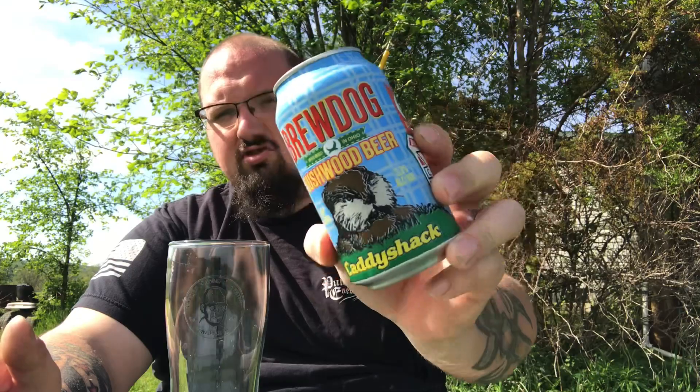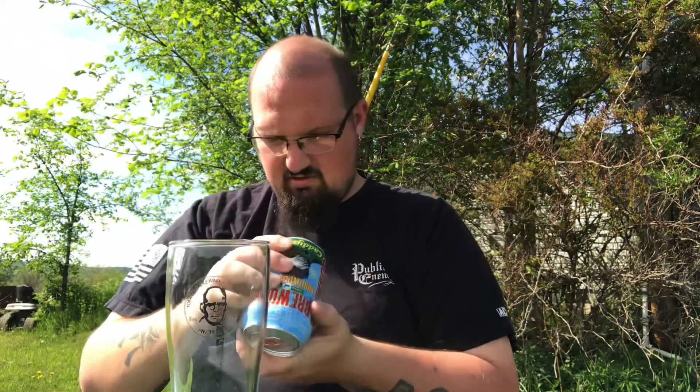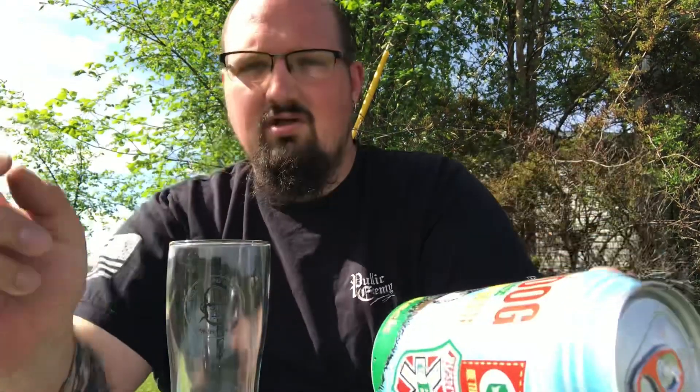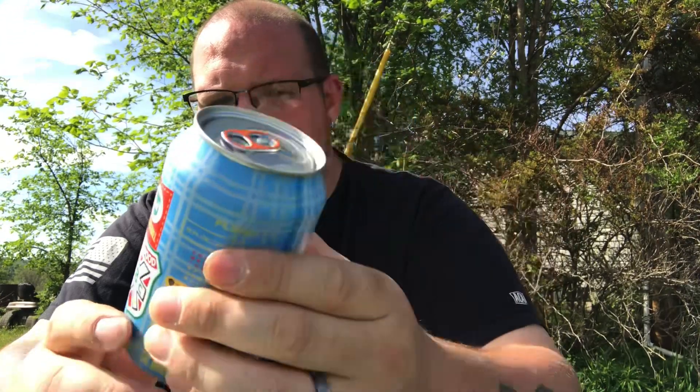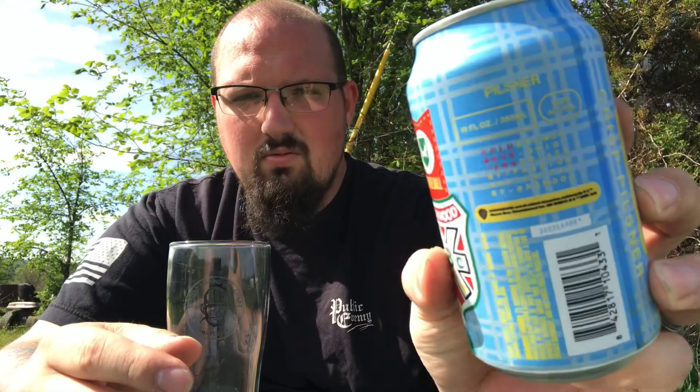Today I'm outside with fresh air on this beautiful day and I'm drinking a beer I've been looking forward to since the first time I saw it online. This is BrewDog's Bushwood Beer Crisp Pilsner, inspired by Caddyshack, the classic. This was canned on March 23rd, so it is a couple months old. Comes in at 5% alcohol. No IBUs that I saw. This was brewed in their Columbus, Ohio brewery.